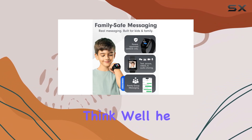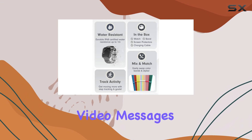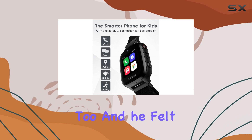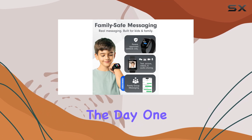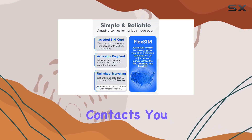Now what did our kid tester think? Well, he felt pretty cool wearing this smartwatch. He loved using the camera to capture fun moments and send voice and video messages to his family and friends. The texting feature, complete with emojis, was a big hit too, and he felt like the watch was his very own walkie-talkie, keeping him connected to his family throughout the day.